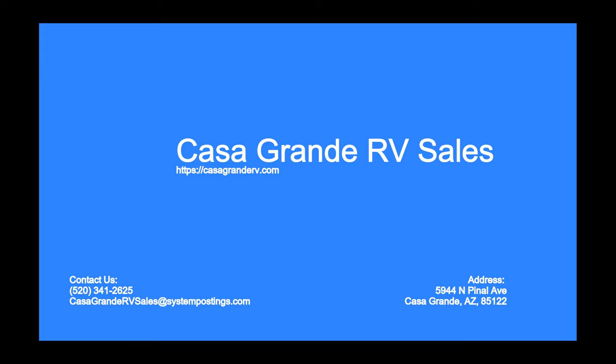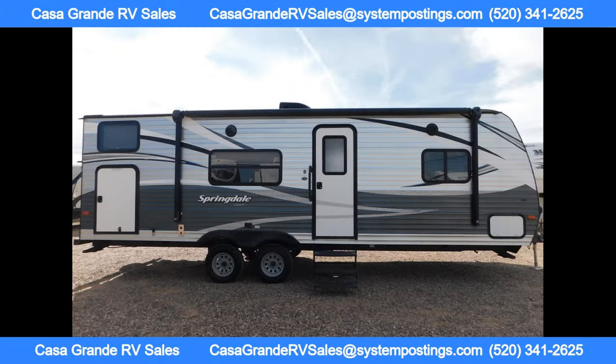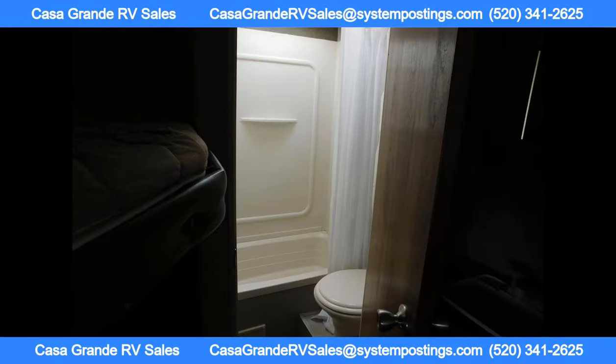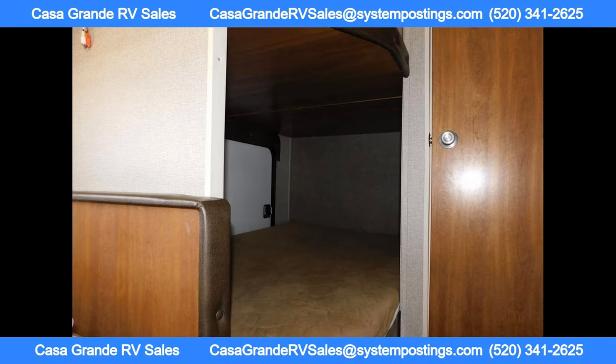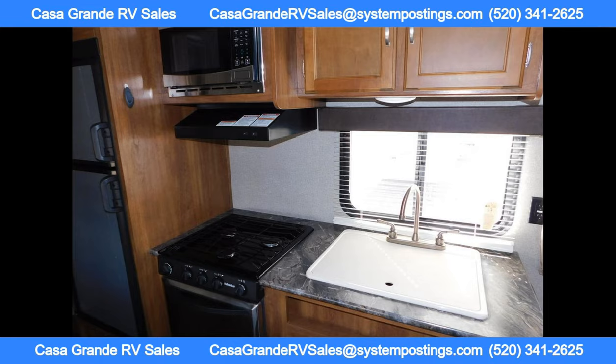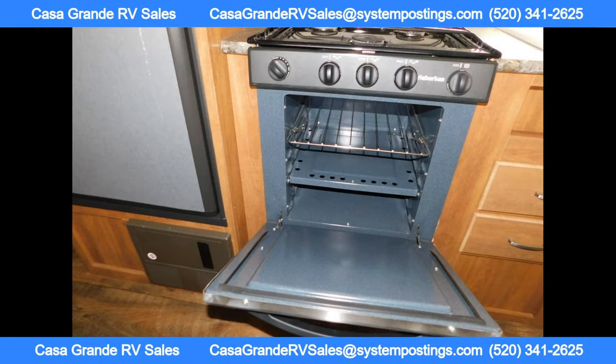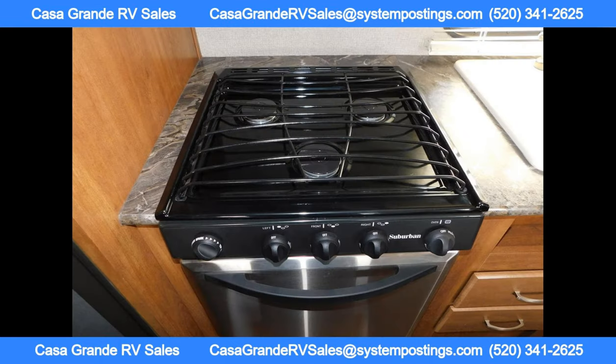Welcome to Casa Grande RV Sales. The Keystone Springdale Model 260LE is a fantastic travel trailer that is perfect for a family or group of friends looking to enjoy the great outdoors. This lightweight trailer can sleep up to 8 to 10 people comfortably, making it ideal for those who want to bring along a larger group for their camping adventures.